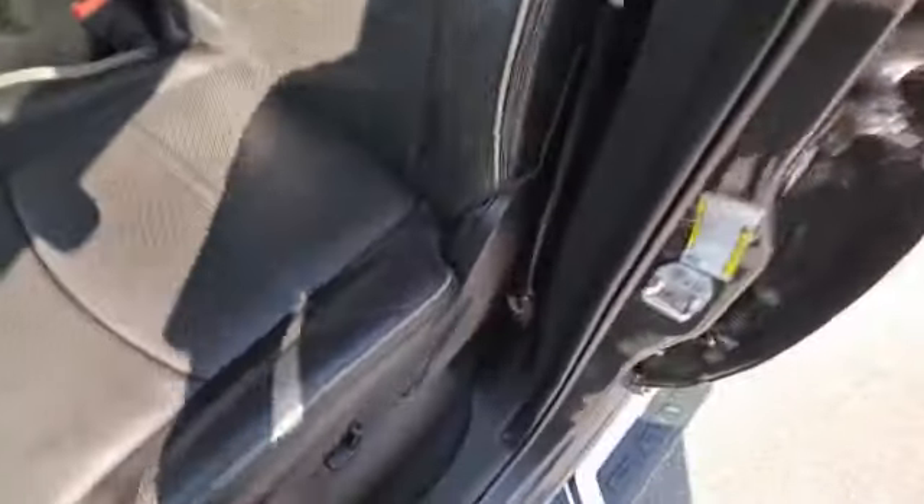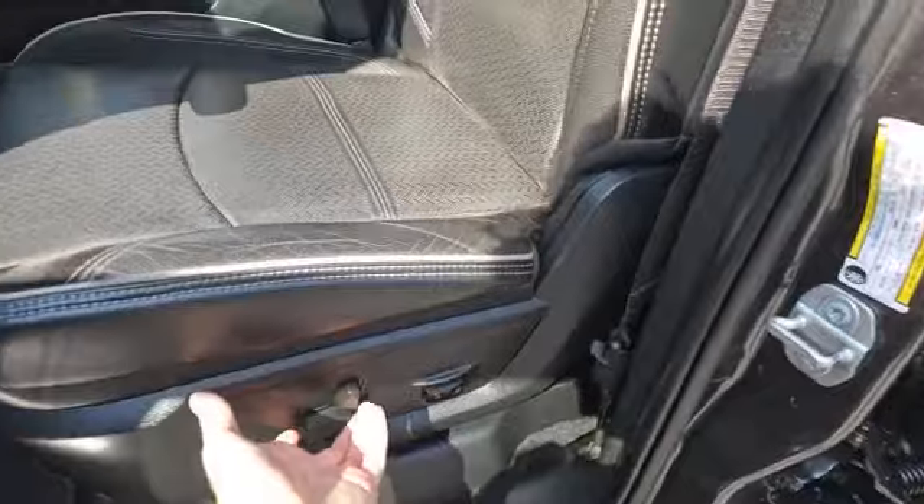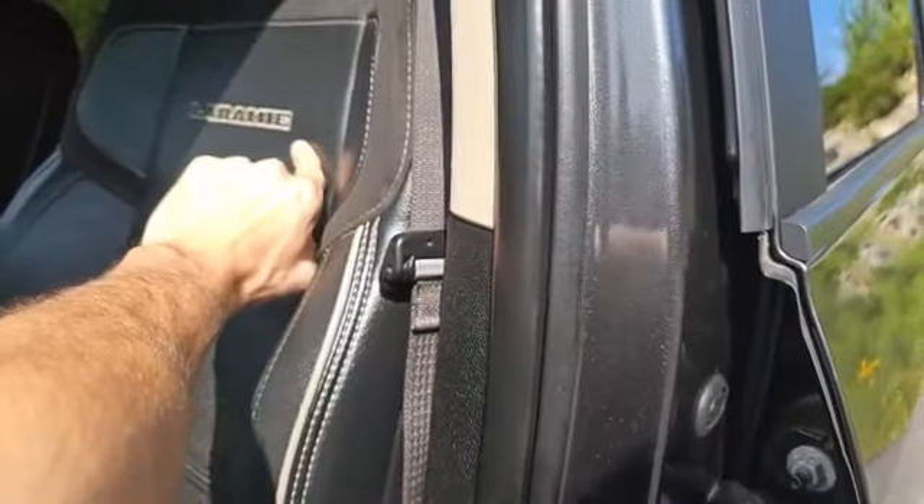Now coming into the inside, you'll be greeted with these leather heated and ventilated power-adjusted front seats, which are very comfortable to sit in, with that Laramie badging on the seats.